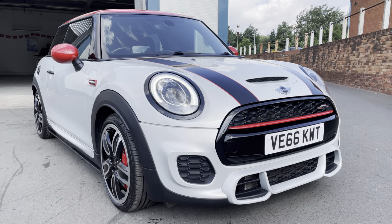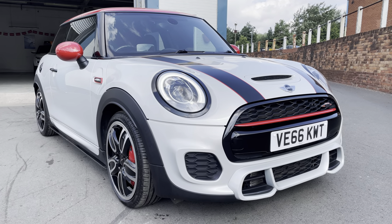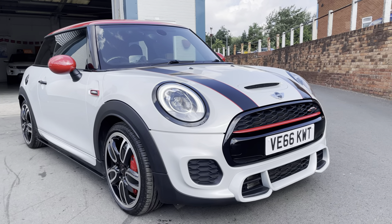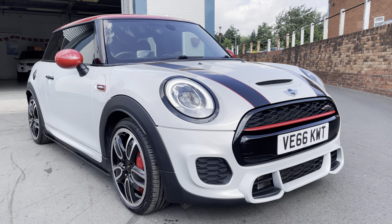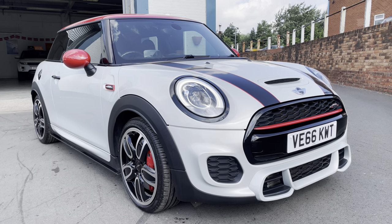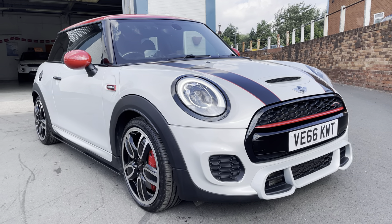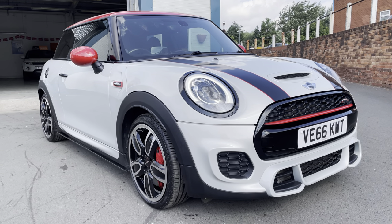Here we have a Mini Cooper John Cooper Works — absolutely stunning car. This one is a favourite; it's a white, almost pearlescent color that looks absolutely amazing. You've got to see it in person to appreciate it, though if you're watching this you can probably already see how nice the color is.